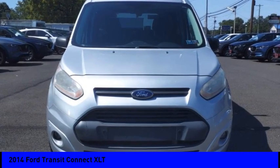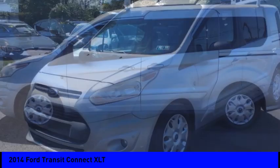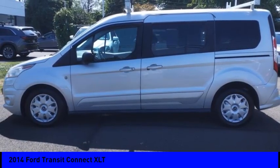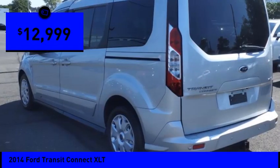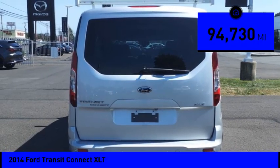Looking for the right vehicle? Check out the 2014 Transit Connect. Ford Transit — the right size, the whole world round — and is priced below $15,000. This vehicle has less than 95,000 miles.